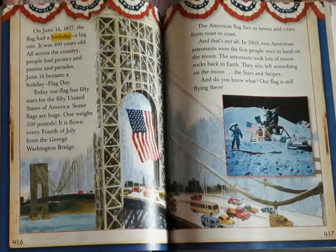On June 14, 1877, the flag had a birthday — a big one. It was a hundred years old. All across the country people had picnics and parties and parades. June 14 became a holiday — Flag Day. Today our flag has 50 stars for the 50 United States of America.